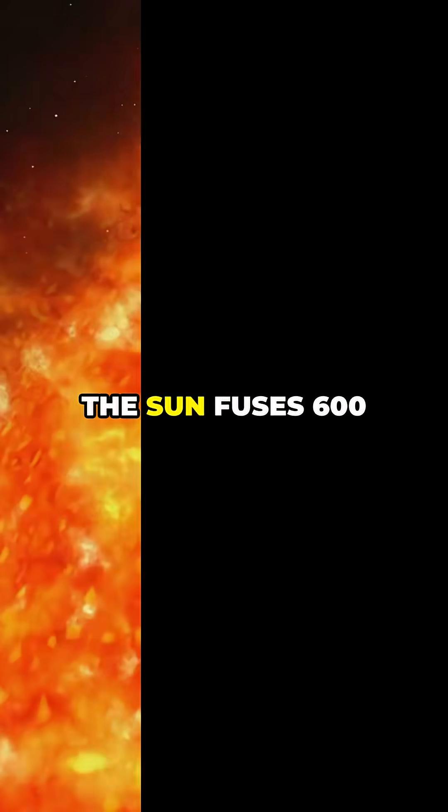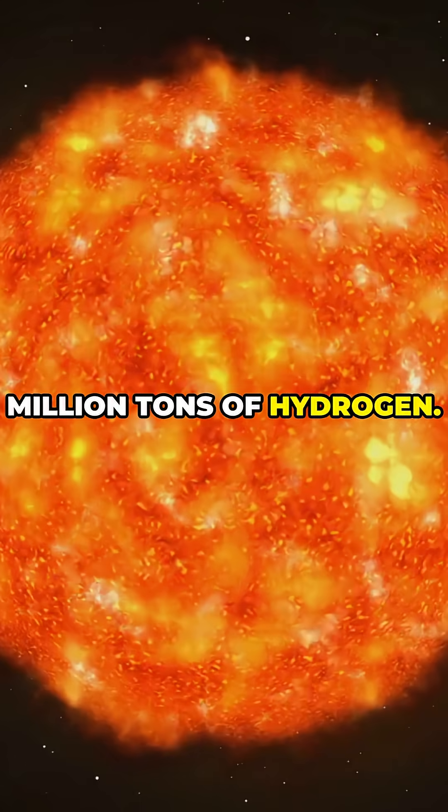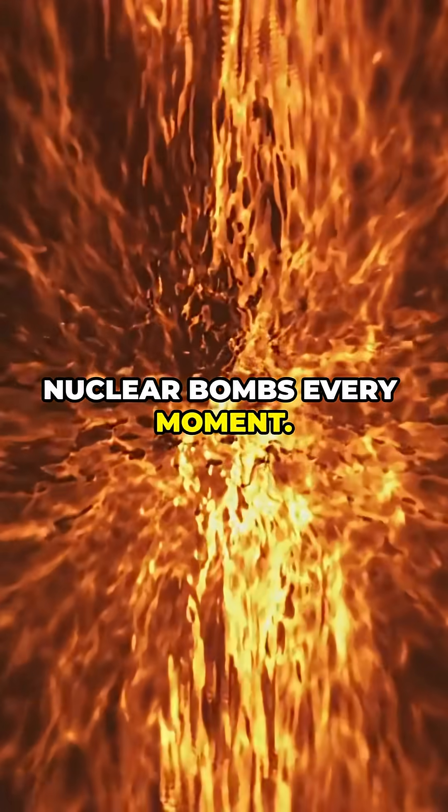And get this — every second the sun fuses 600 million tons of hydrogen. That's like blowing up a billion nuclear bombs every moment.